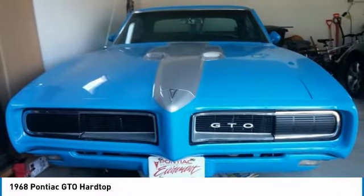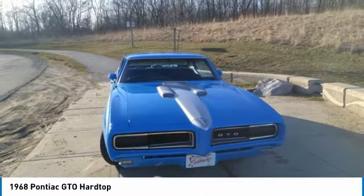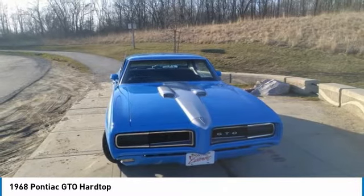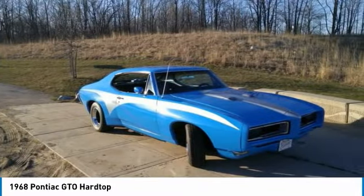Powered by a rebuilt 400 CU IN V8 engine with less than 1,000 miles, mated with a Muncie 4-speed manual transmission, this 1968 Pontiac GTO Hardtop is ready to provide an exhilarating display of power and excitement.